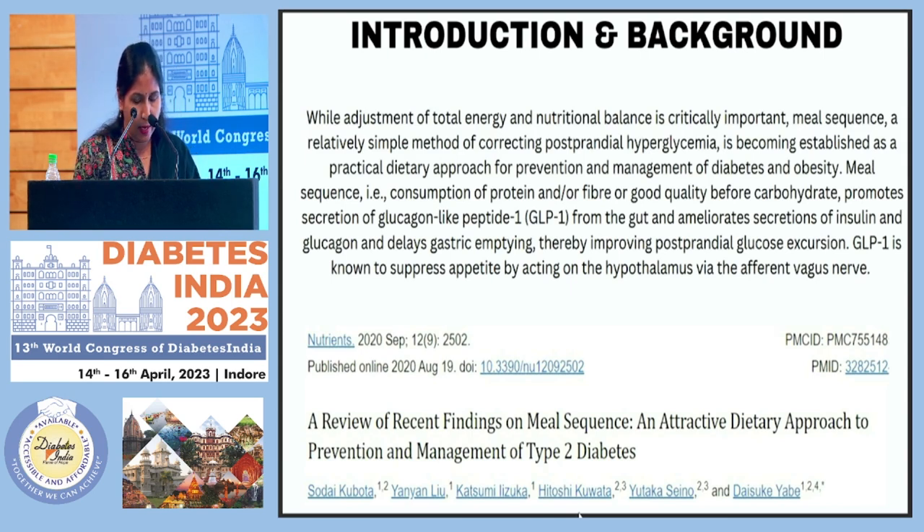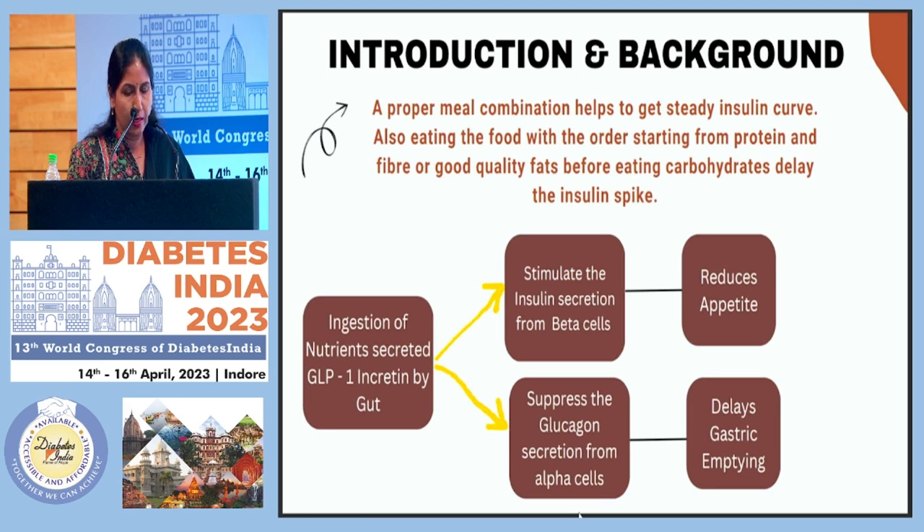I went through studies where simple tricks and techniques can achieve better glycemic control — rather than complex medications or many fancy interventions, making things easy and convenient. The background rationale is that we help the patient get better GLP-1 secretion, which helps reduce appetite and delays gastric emptying, through meal combination and meal sequencing.